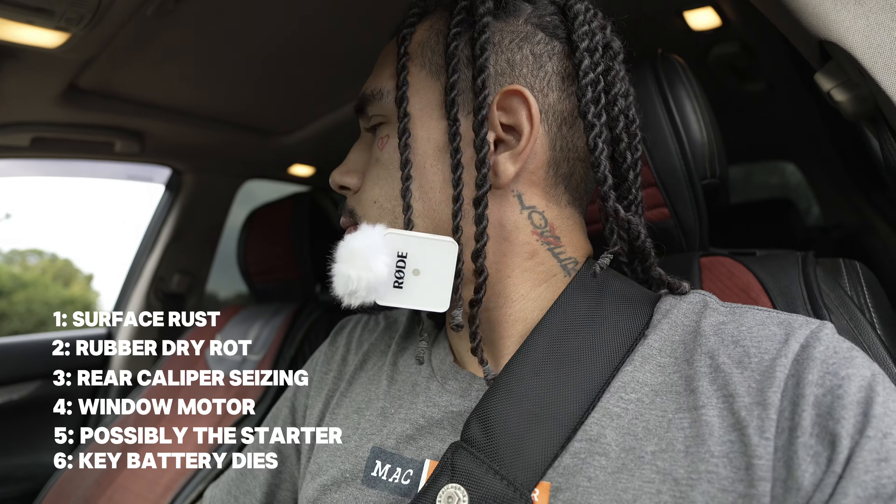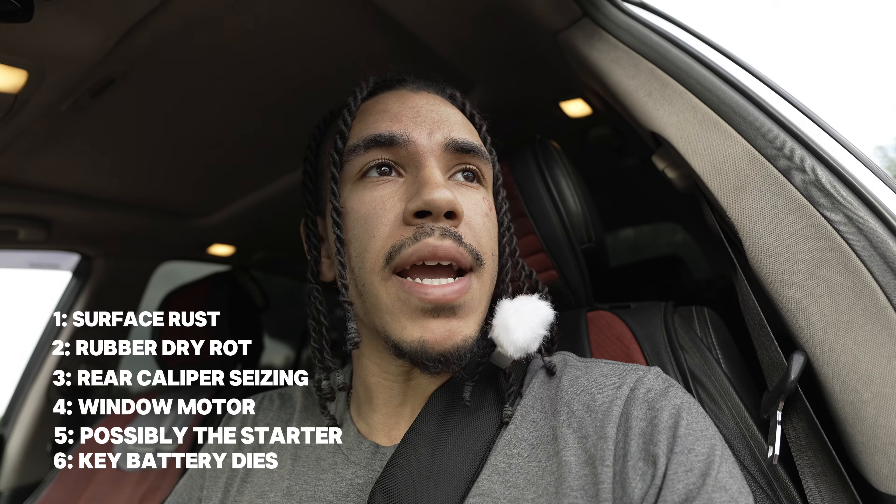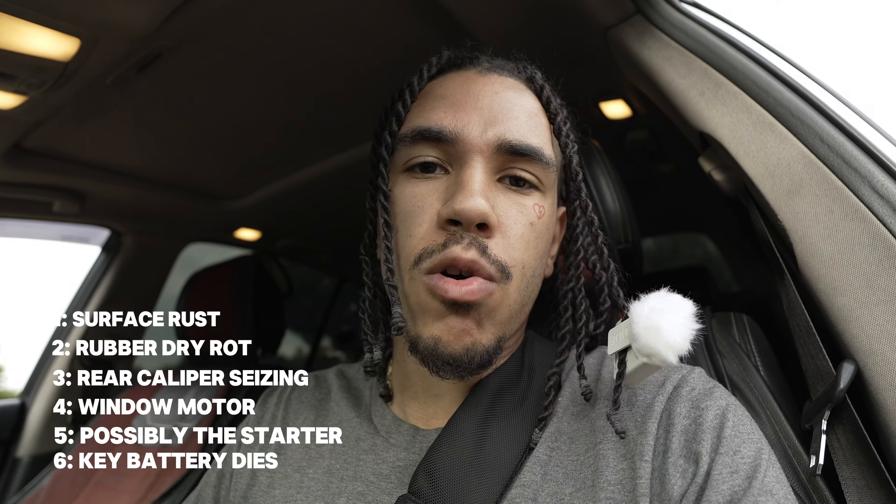Basically these are all very minor things that are actually wrong with this car for it being at a hundred and seventy-five thousand miles. Very minor problems — mainly cosmetic when you think about it. At the end of the day, these are mainly cosmetic problems except for a few mechanical ones. I feel like I might need to replace the starter or the battery for it to run perfect again, and that's very minor for a reliable car. I drive this every single day and push it as hard as I want to.